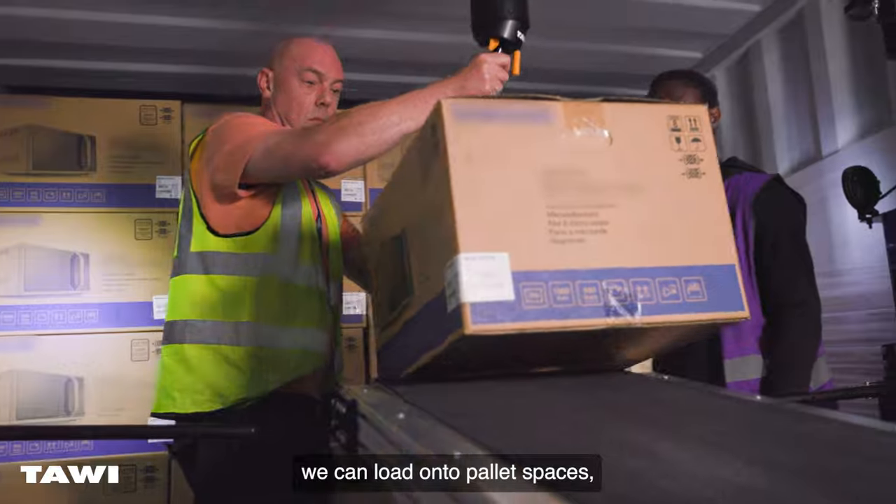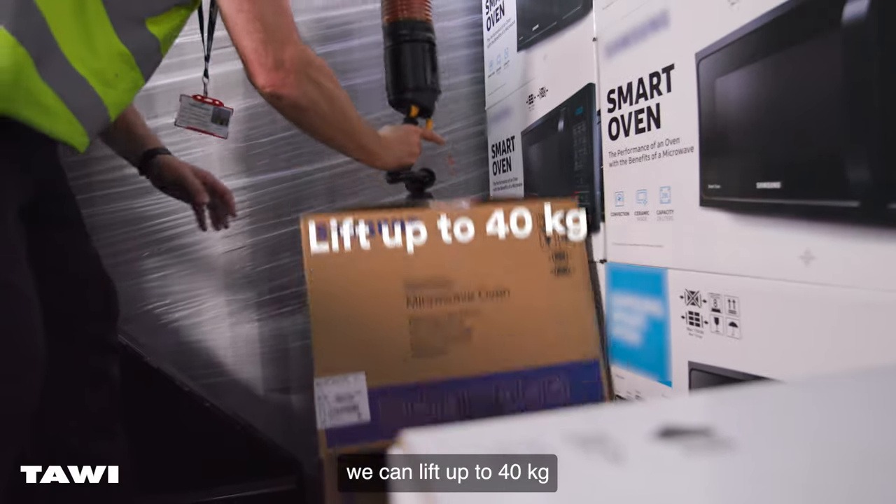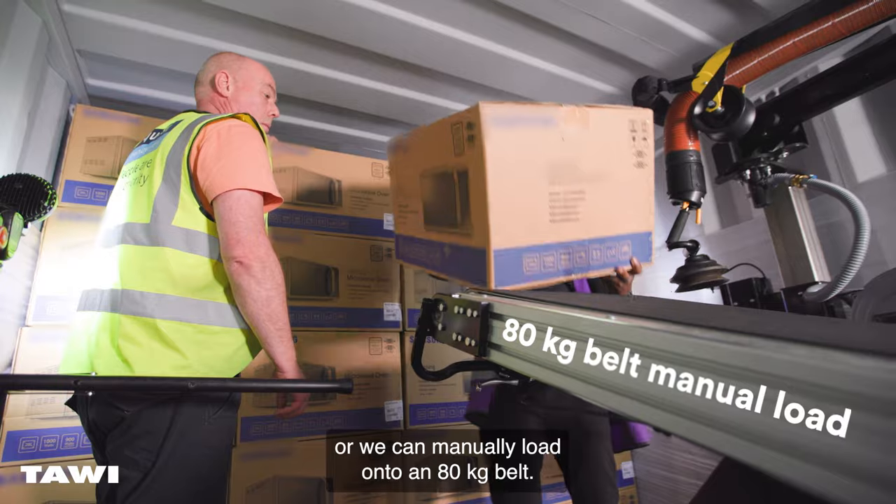We can load onto a conveyor belt, we can load onto pallet spaces, we can lift up to 40kg or we can manually load onto an 80kg belt.